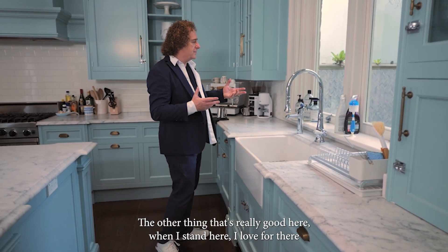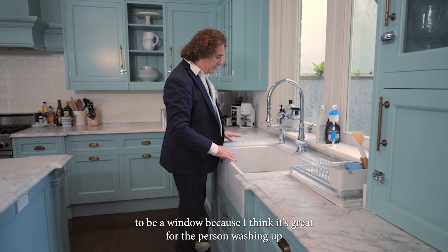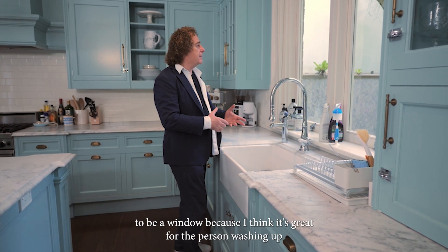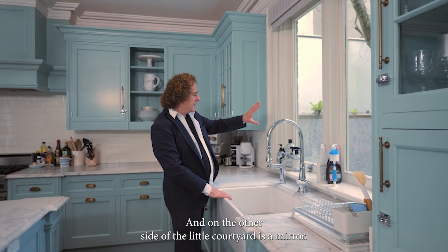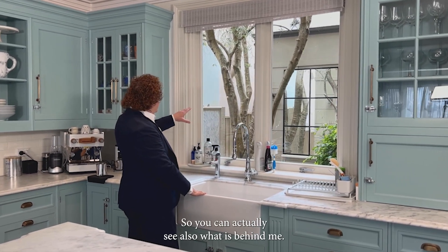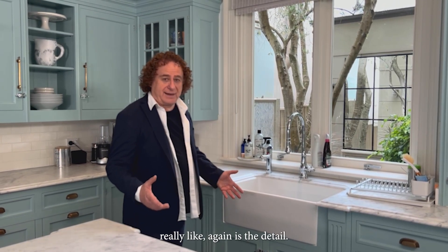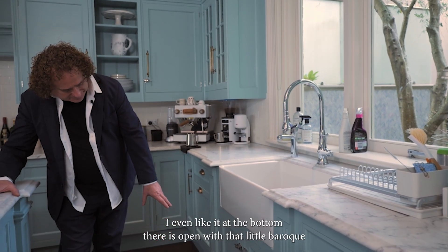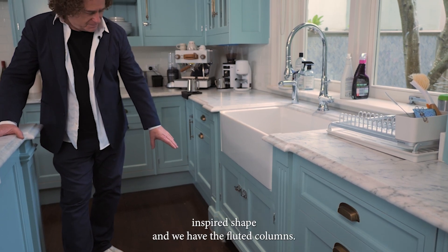The other thing that's really good here — when I stand here, I love for there to be a window, because I think it's great for the person washing up, that they can look out and daydream a little bit. And on the other side of the little courtyard is a mirror, so I can actually see what is behind me. I even like it that at the bottom there is open space with that little baroque-inspired shape. And we have the fluted columns.